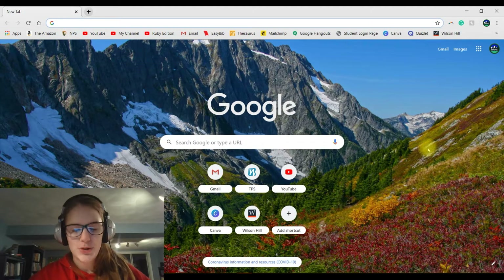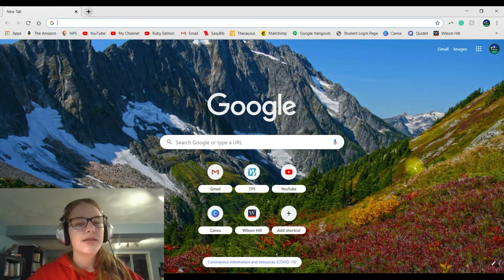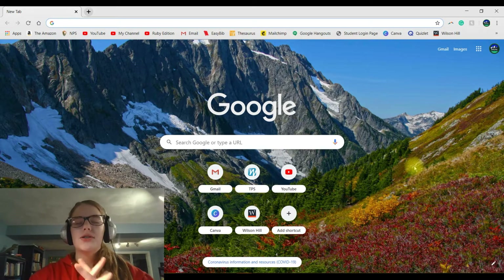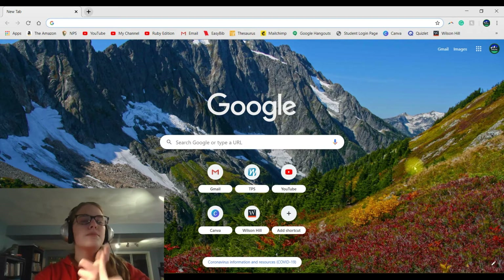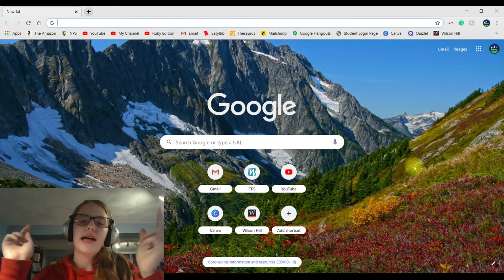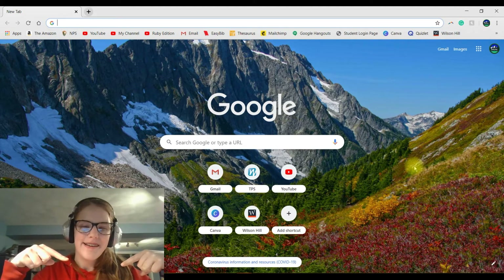Hello everybody and welcome to RangerRuby YouTube channel. Today in this video I'll be showing you guys four fun sites that you can explore more info on a national park while we are sort of stuck here at home. These are just some fun online sites that you can check out that provide useful information on national parks and some fun games as well. Let's go ahead and dive right in.